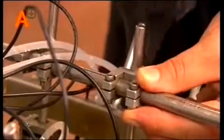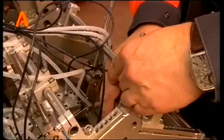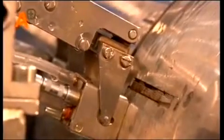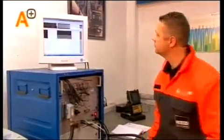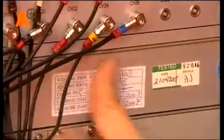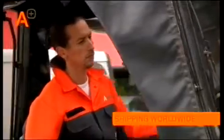Now that all parts are ready, the RotoScan can be assembled and the settings checked with the help of the calibration block. After a series of test quality checks, the unit is approved and ready for shipment to wherever it is needed in the world.